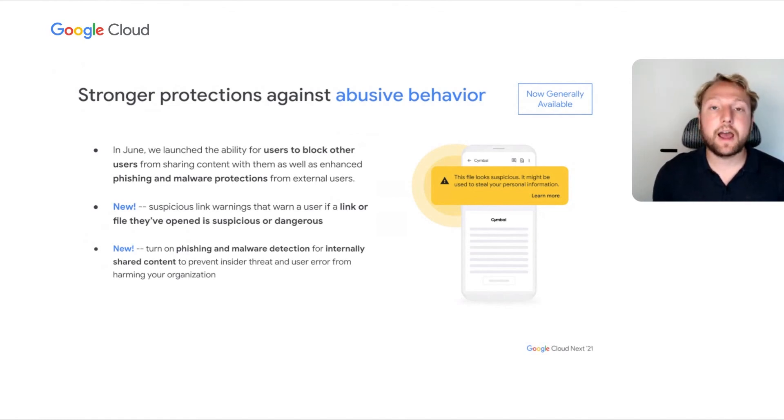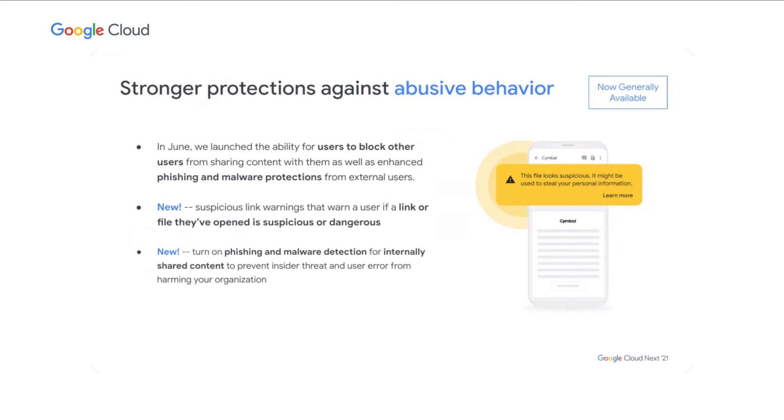We're also excited that we're elevating those protections before the user even sees the content. If there's a file that links out to suspicious content, a dangerous website, or somewhere hosting phishing or malware, we will warn them before they even click on the link. If they do end up clicking on the link, Chrome will of course be there to protect them and our other protections will kick in. We're also enabling you to turn on those same phishing and malware protections for all the content in your corpus — not just externally shared content — so you can prevent against both insider threat and user error, and make sure that no matter where the malware comes in, Google will catch it for you.